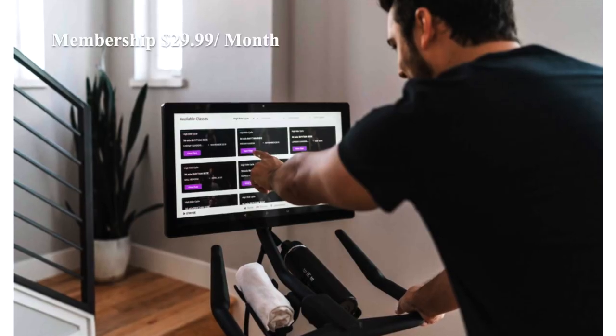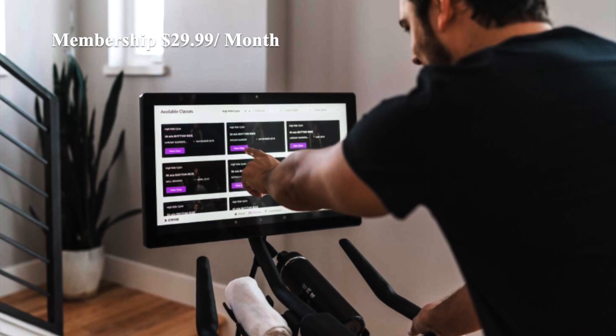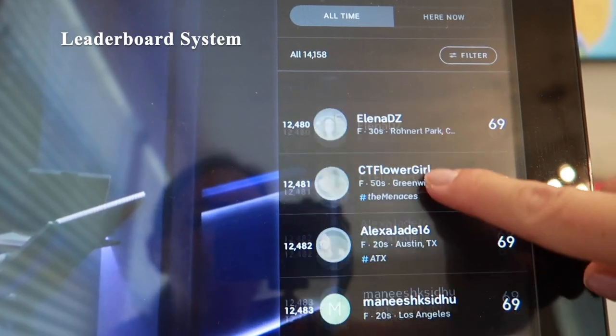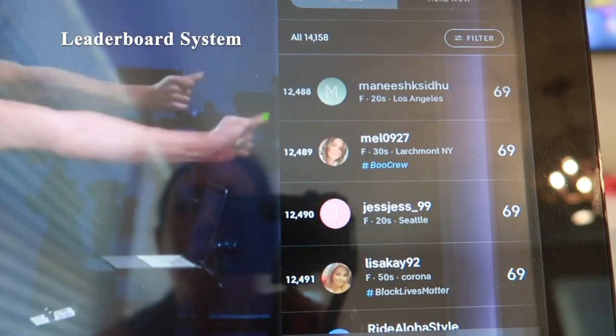Regarding membership, their membership is $29.99 per month, $10 less than Peloton's membership of $39.99. As with Peloton, there is also a leaderboard system, so you can see how you rank in terms of performance during your ride.